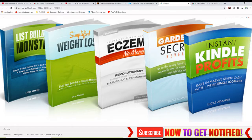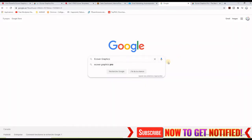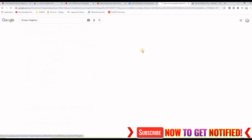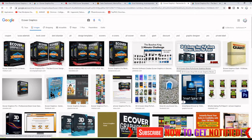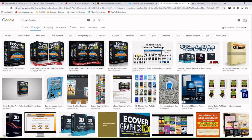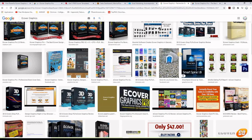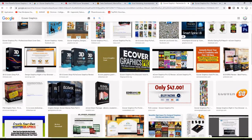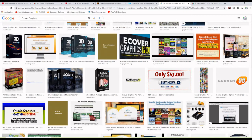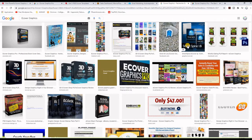If I put the word ecover graphics on Google Images and search, you will see that there are lots of 3D ecover graphics here, and all of these or most of these are on websites selling high quality digital products. So we understand that 3D ecover graphics, when they are powerful, the conversion rate goes up.